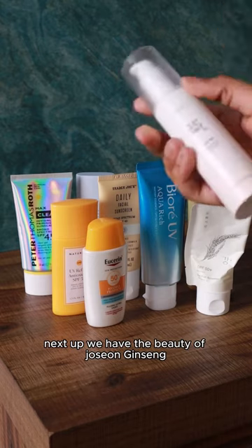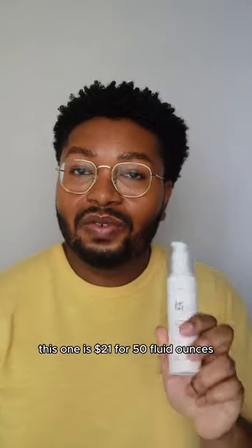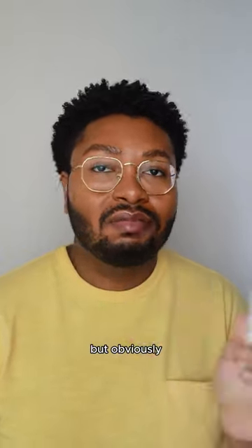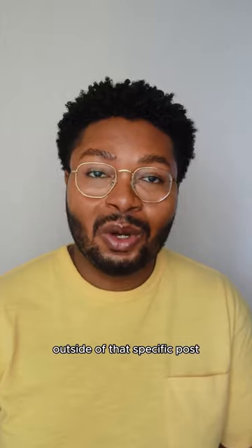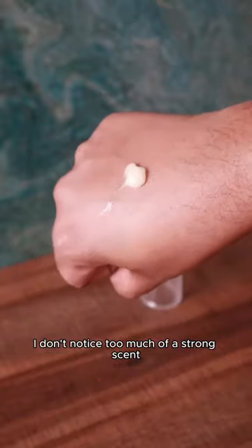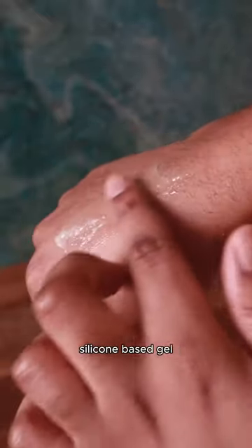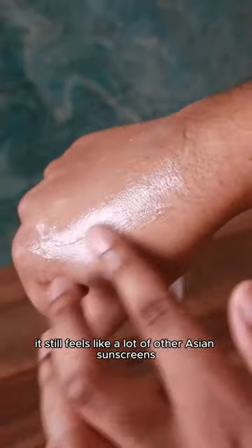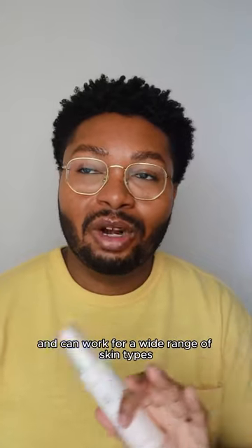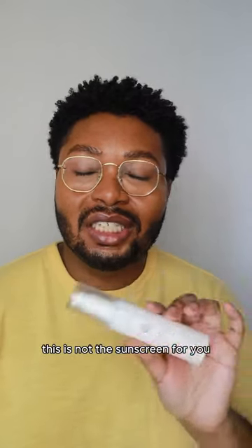Next up we have the Beauty of Joseon Ginseng Moist Sun Serum SPF 50+ PA+++++. This one is $21 for 50 fluid ounces. This is a new launch from them this year and I did a sponsored post on it at launch, but anything I say about it outside of that specific post is not sponsored. It has no fragrance but does have some essential oils — I don't notice a strong scent. The texture is a clear gel but not thick or silicone-y; it sinks into the skin like most Asian sunscreens. I love the lightweight feel and natural radiant finish. It works on my oily skin but is not a matte sunscreen.